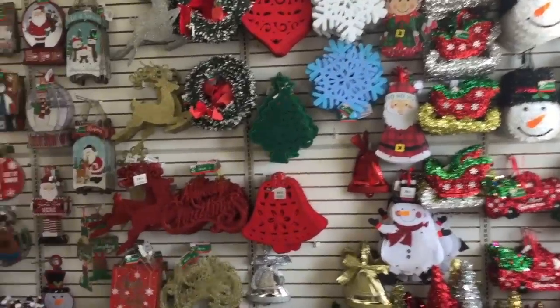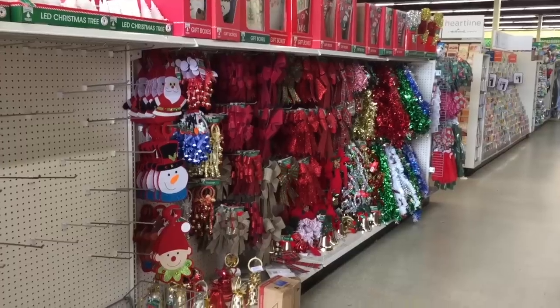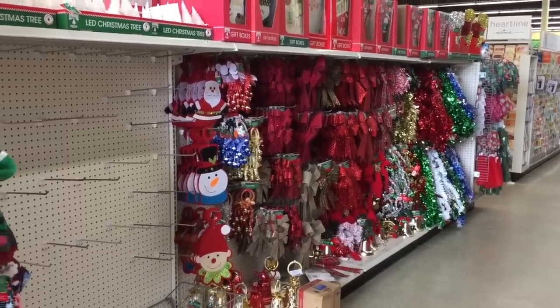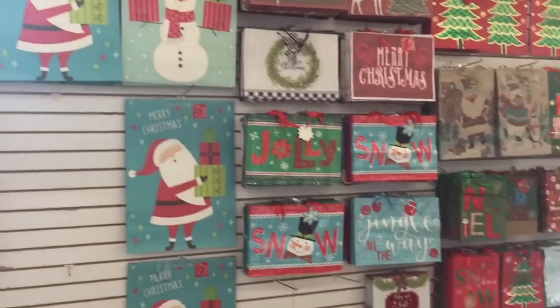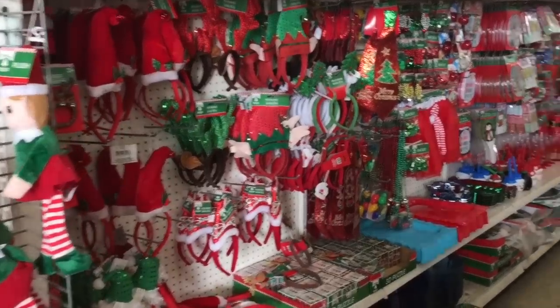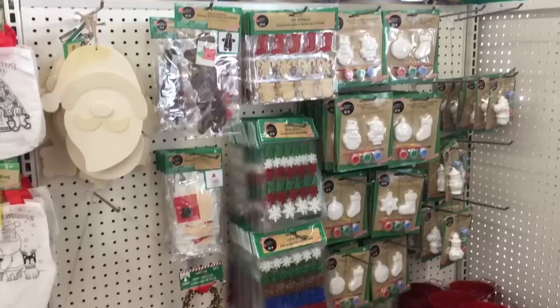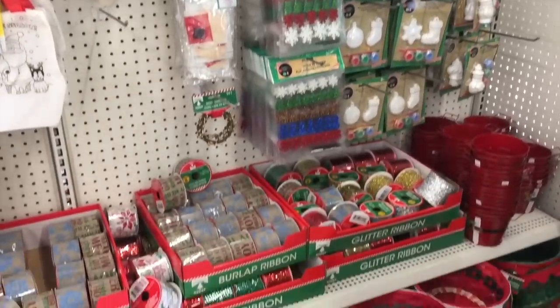It's the most wonderful time of the year. Someone told me after my Target shop with me that Dollar Tree definitely won when it comes to inexpensive Christmas decor. So let's see if they are right.